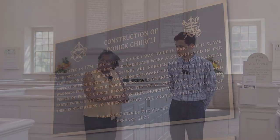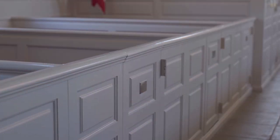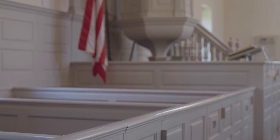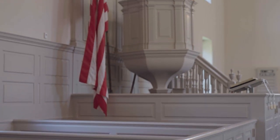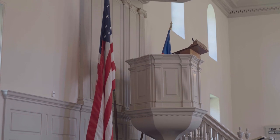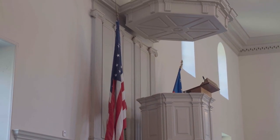They are getting ready to celebrate their 250th anniversary. Notable church members included George Washington, George Mason, as well as William Fairfax and his son George William Fairfax, who were vestry members that helped run the church.